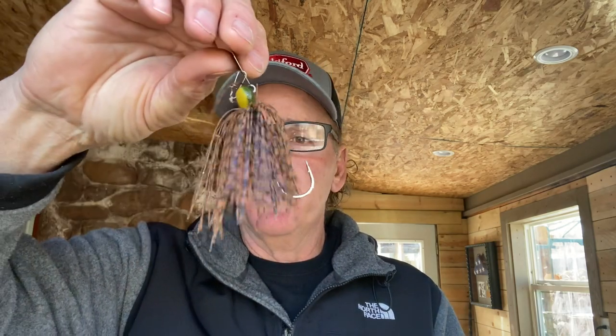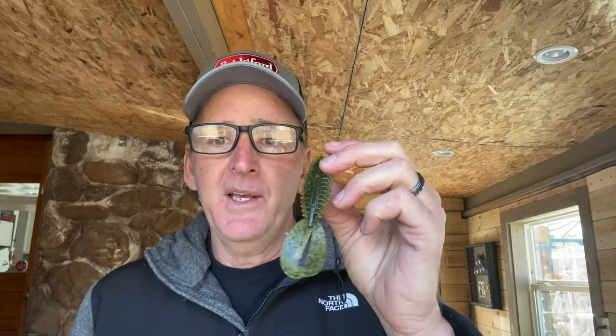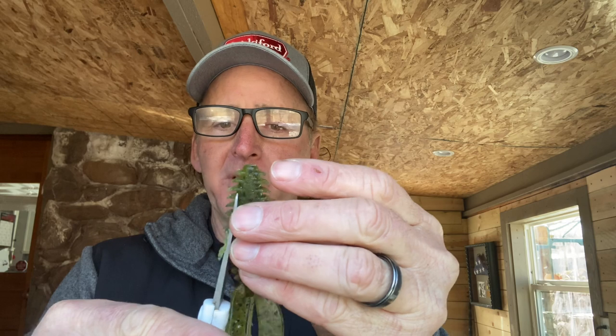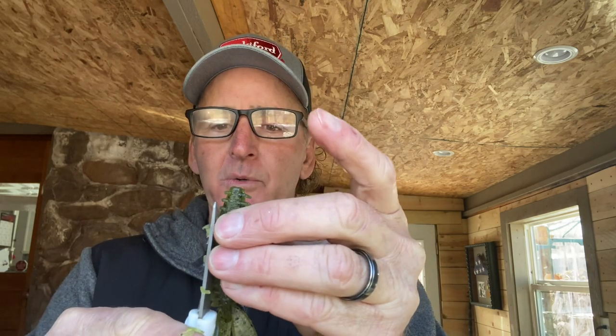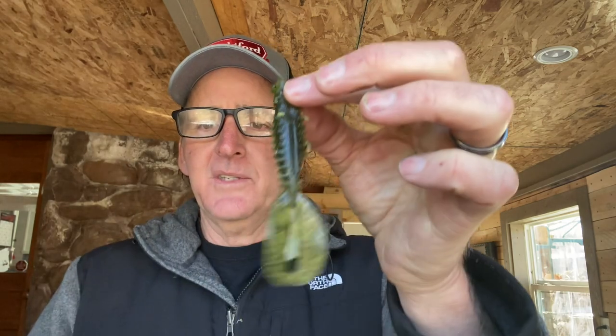The second one is my crawfish-resembling chatterbait. For crawfish patterns I go with green pumpkin-type colors. If I really want to match it, I'll tie a skirt with black, brown, green, and reds — but I've got a peanut butter and jelly on here for now. The trailer I use, which a lot of people don't use, is the Zoom Z Craw. In the pre-spawn when I'm trying to resemble a crawfish, this is what I put on. I keep it full size but I come in and take the ribs off the sides — they're great for pitching and flipping, but on a chatterbait they just get in the way of the hook and don't generate strikes.